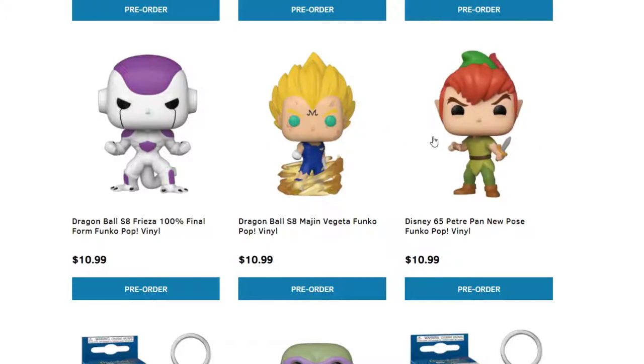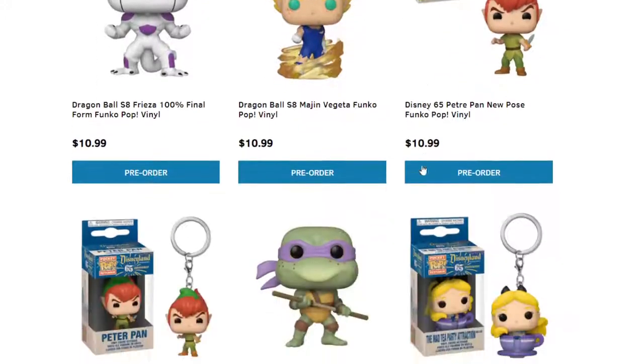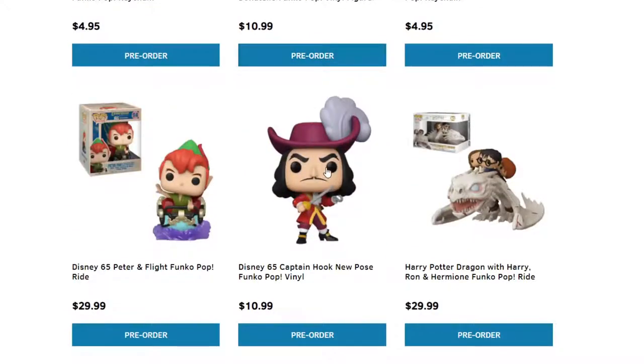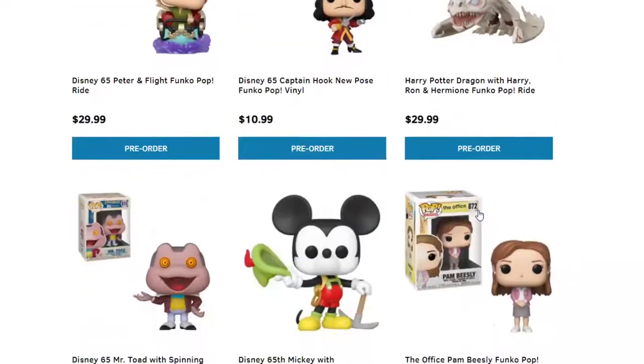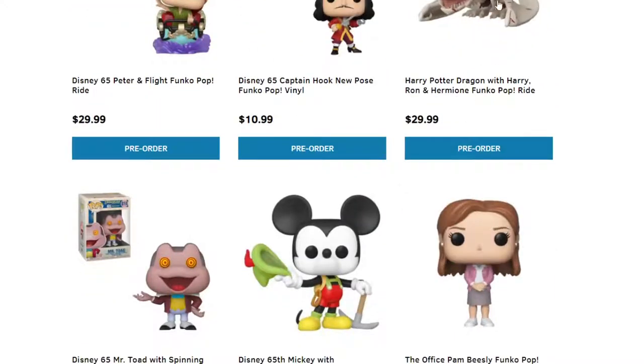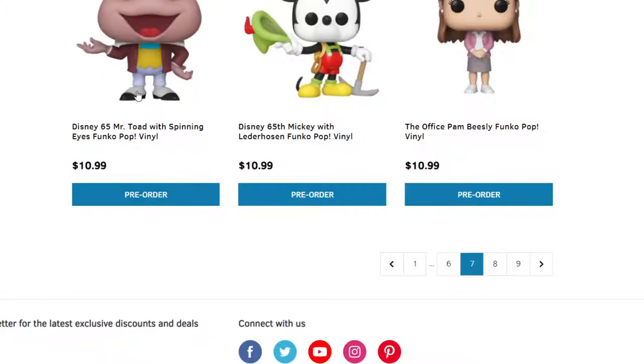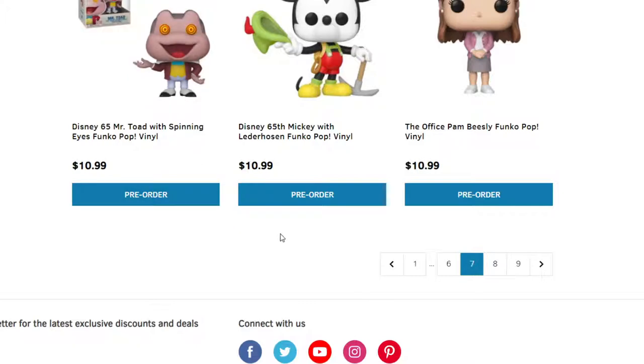We have Peter Pan coming as well — holy cow! More Ninja Turtles. Peter Pan and Hook. Then we have Harry Potter riding a dragon. We have Disney's Mr. Toad with Spinning Eyes — I think I've seen this once but can't remember. Another Disney one — Lederhosen. The Office.